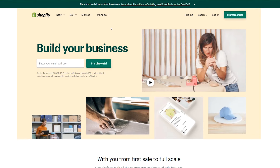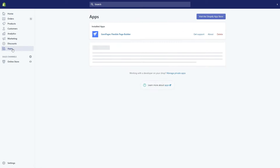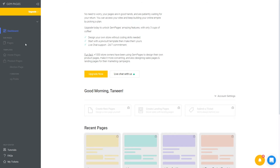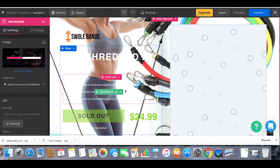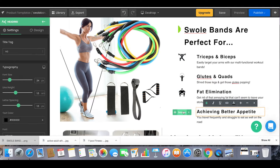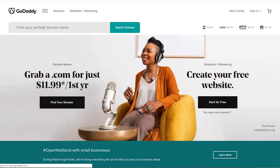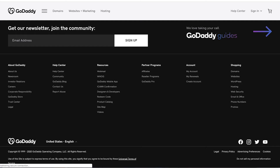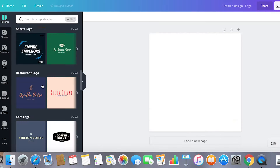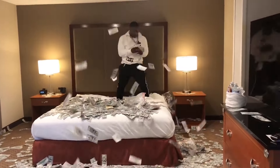First thing we need to do is head over to Shopify and claim our 90-day free trial. Then we're going to hop into the app store and download our absolute favorite app, Gem Pages. Once we got this downloaded, let's get cracking on the website. I finally finished up the website and honestly I think it looks pretty solid. We're not done yet because we need to choose a domain name and get a quick logo created. I decided to buy the domain 'The Swole Bands' because we're selling to people who want to get swole. For the logo, I just go on Canva and create a quick logo with some of the pre-built templates they already have.